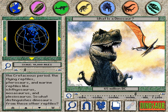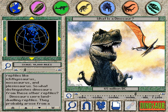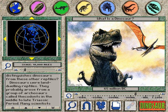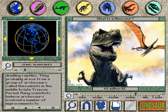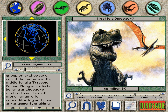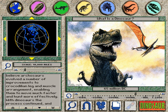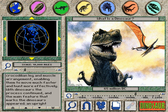So what distinguishes dinosaurs from these other reptiles? Dinosaurs were land-dwelling reptiles. They probably arose from a group of archosaurs called thecodonts in the middle to late Triassic period. Many scientists believe archosaurs evolved a number of improvements to crocodilian leg and muscle arrangement, enabling them to move much faster and hunt more effectively. With dinosaurs, the process continued, and the main feature that marks the dinosaurs appeared: an upright stance on straight legs.